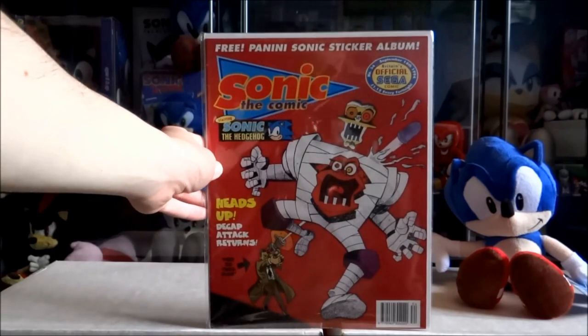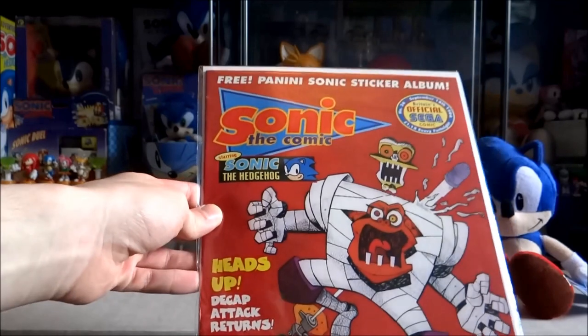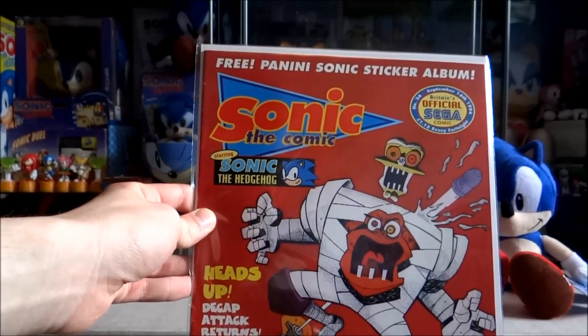Issue 34 which did come with a free Sonic Panini sticker album. I don't have it with the comic here, but I do own a sticker album and I'm pretty sure I own it nearly complete.